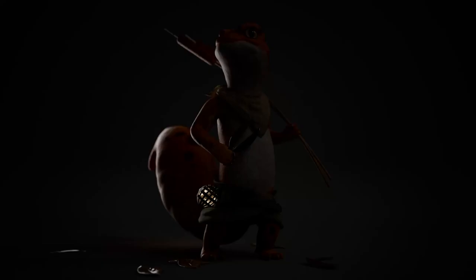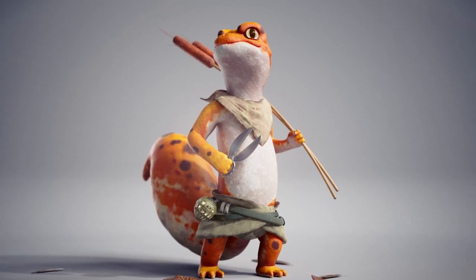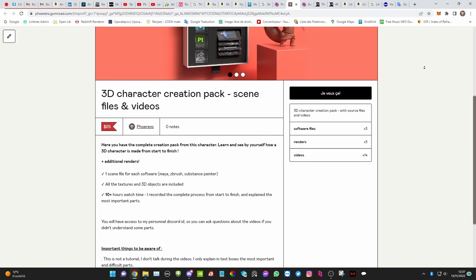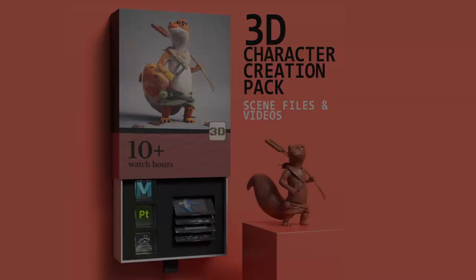I then just need to turn on the light switch, and bam — you just created your first 3D character. Of course, I skipped a lot of parts, but don't worry. If you want to see the full process and want to know in depth how to create these kinds of characters, go check my Gumroad store. The link is in the description.